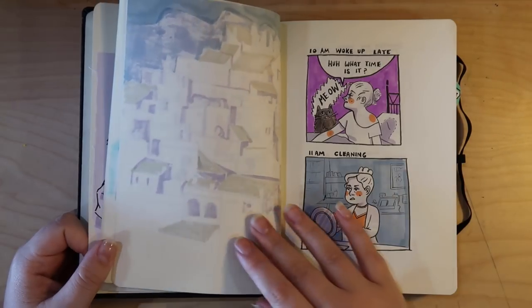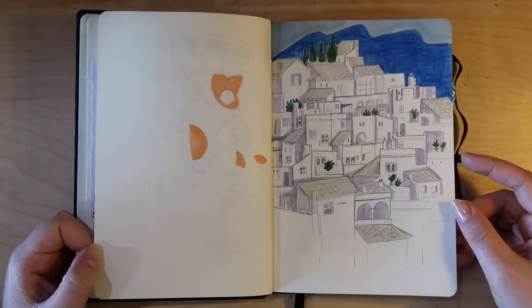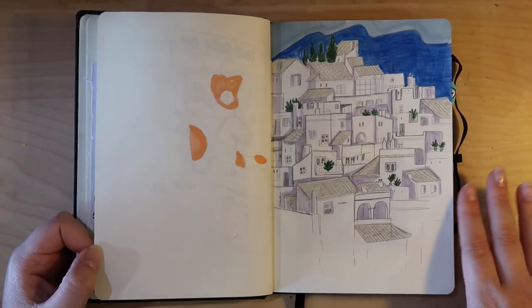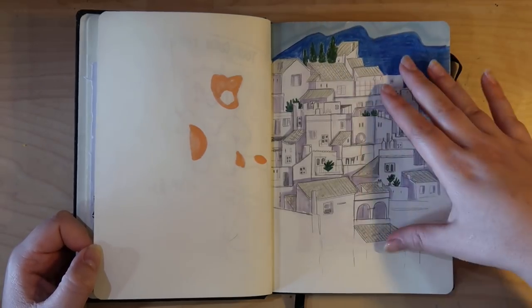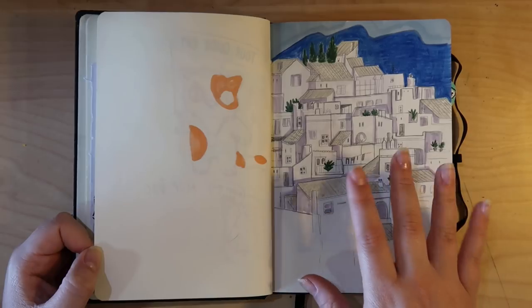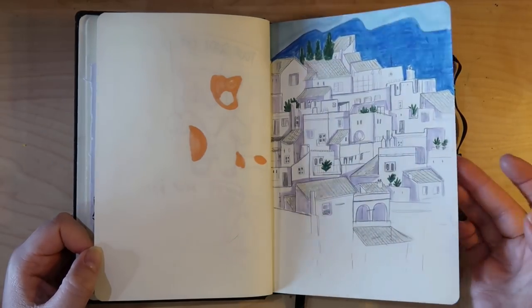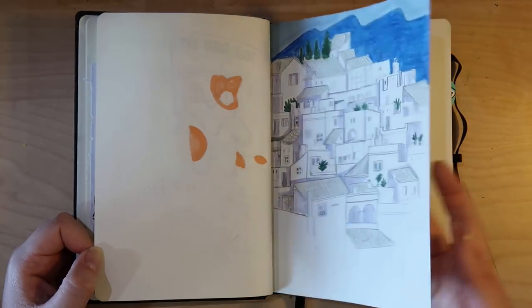Oh wait, I skipped a good page — you guys are going to like this one. So I live in Gibraltar, which is a British territory, and next to us is Spain. They have lots of villages like this, but this drawing was partially made up and partially referenced from a photo — not copied, but referenced. I quite like doing that; it was fun and it's a good solid page.